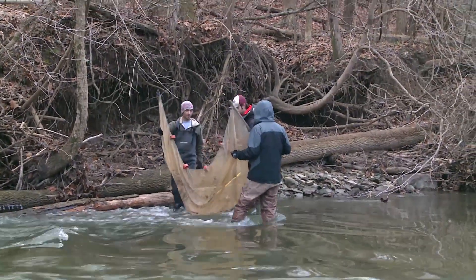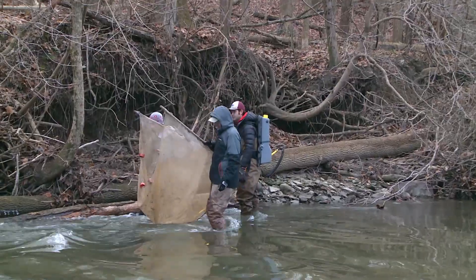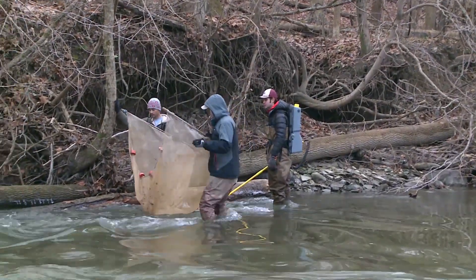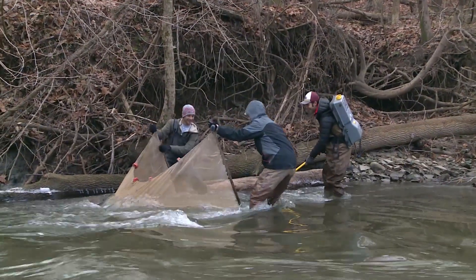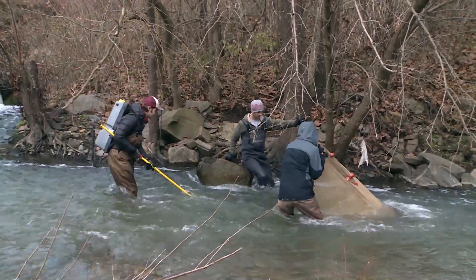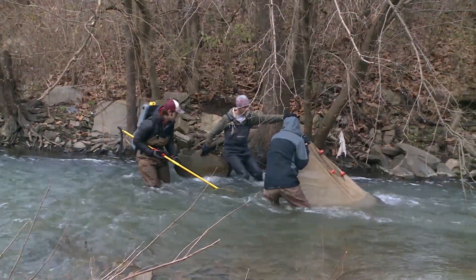There were still three locations with a historic record where the darter did not occur. Because of that, they decided to try to do a reintroduction in one of those locations, essentially as a practice run for a potential reintroduction with a more endangered fish. Because this species was no longer listed, it gave them more flexibility and served as a trial run to see if they could do something similar with other species in the future.